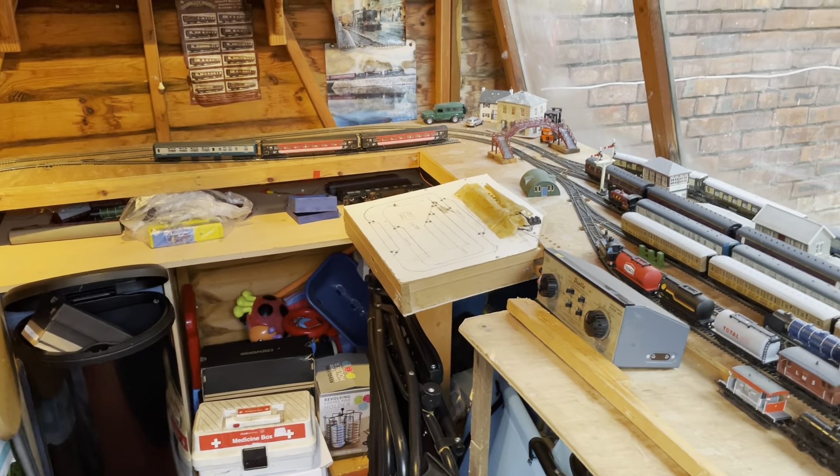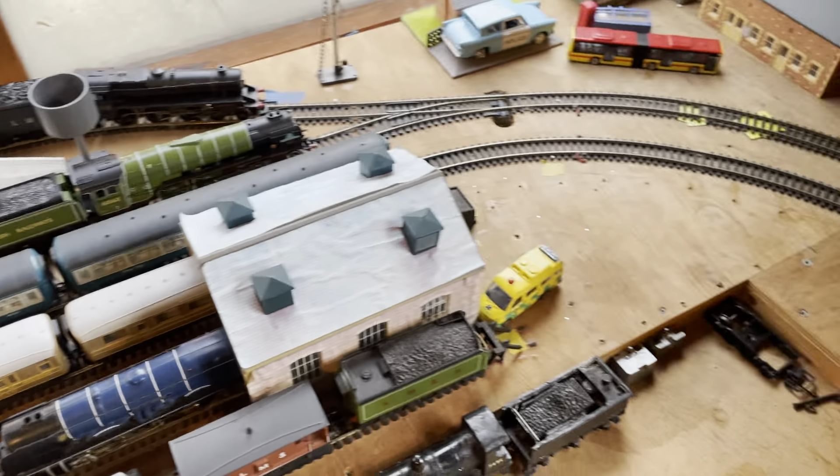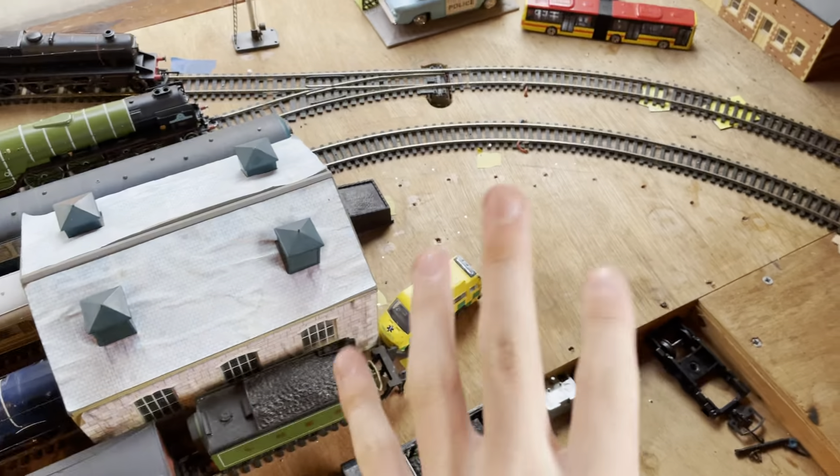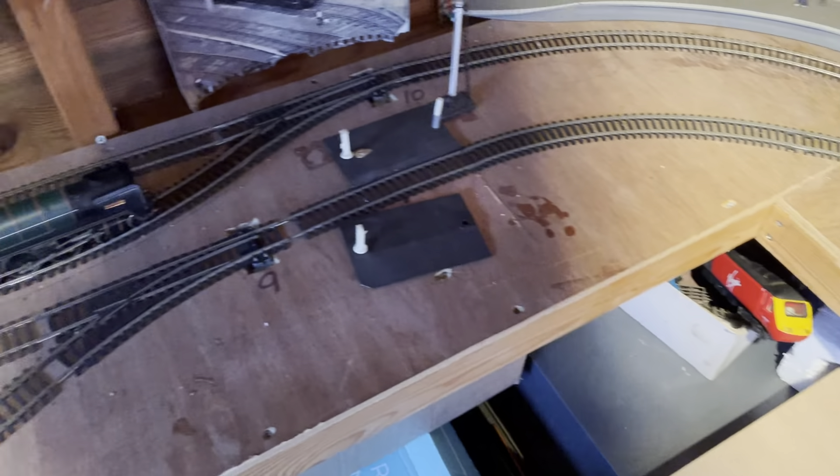Hello everyone, welcome back to the channel. Just wanted to give a brief update on the channel and where I am with my model railway. In the last hour I've just been cleaning the track of all the points and everything, and where the trains mainly slip.